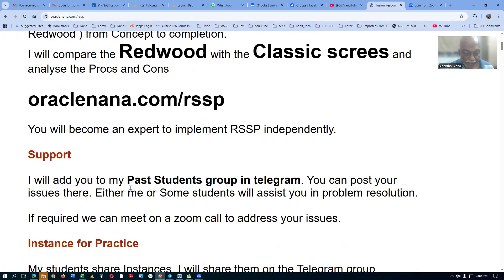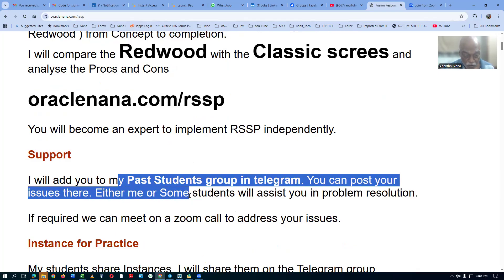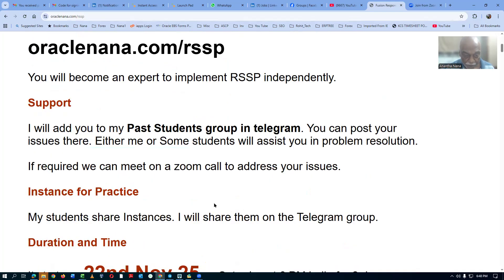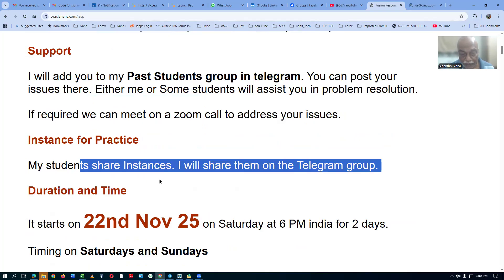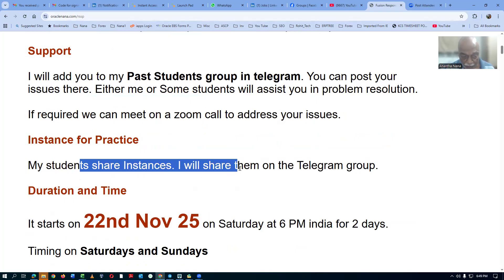I will be adding you to my past students group, where you can interact with others. Either me or some of my students will assist you whenever you are stuck on any problems. If required, we can even meet on a Zoom call. My students are sharing instances now and then, and I am giving access to you on the group so you can start to practice on that also.